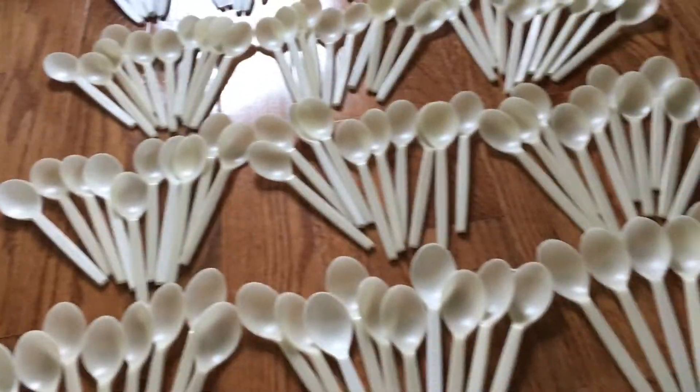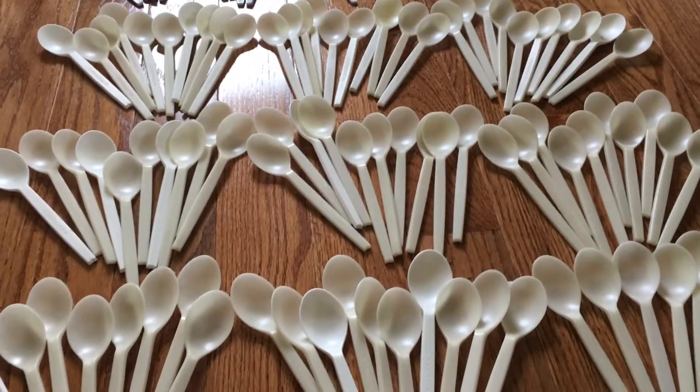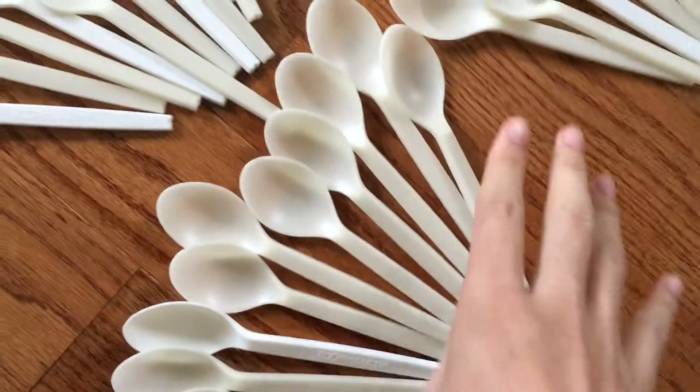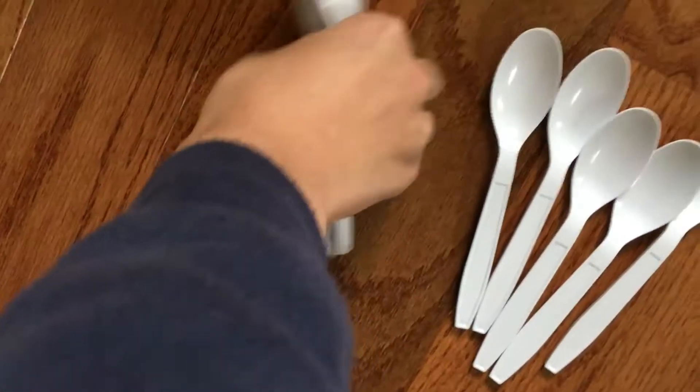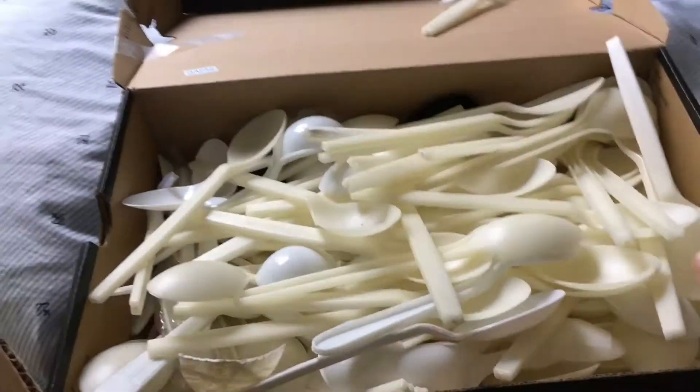We know that our bag and our box is getting full. I decided we're gonna move into our newer box. Let's fill this bad boy up. There's enough from last time — this box is all the way full, so we're just gonna go on ahead.